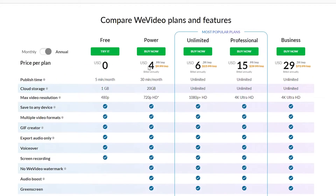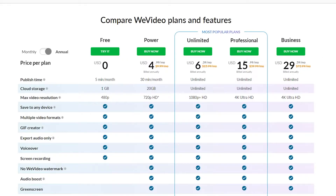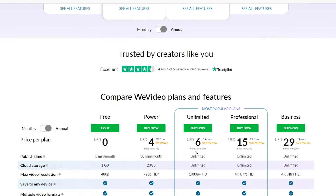Looking at Vvideo's pricing plans, the power plan is $4 per month, which is very cheap. The professional plan is $15 a month — compared to Veed's basic at $12 a month — and with the professional plan you get unlimited publish time, unlimited storage, 4K ultra quality, all visible features, and even a green screen feature that you don't get with Veed.